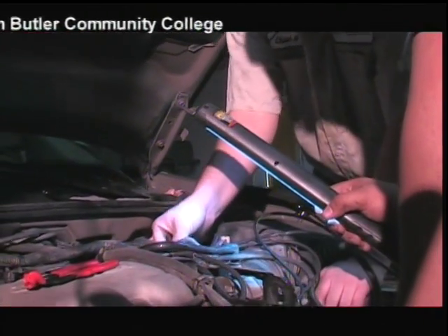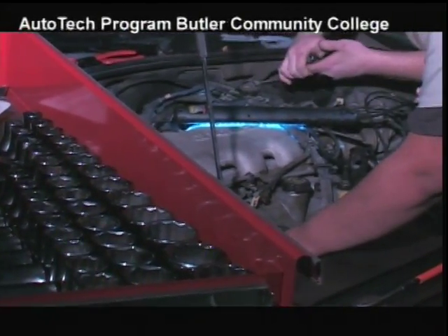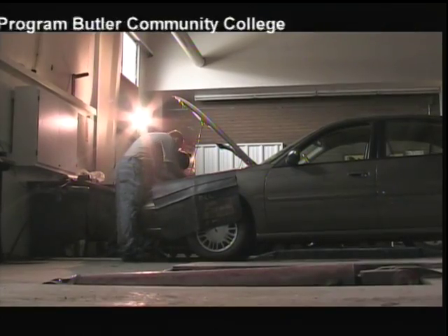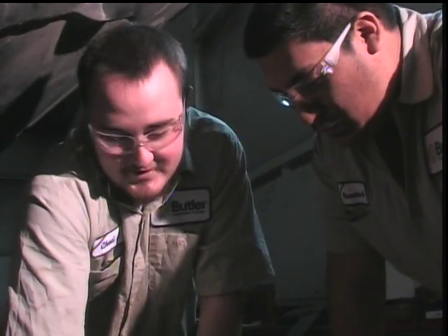In your first classes we start out by figuring out what makes the motors run, and then the further you go on you get more into the electrical and the brakes. By the time you're done here — in one year or two years of your preference — you know pretty much everything you'll need to know about cars.